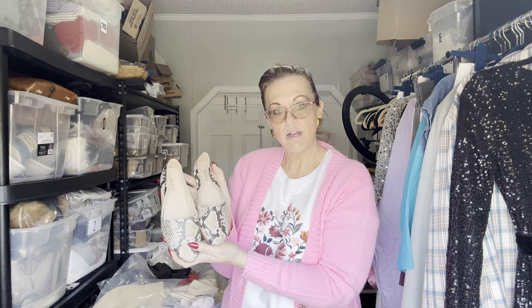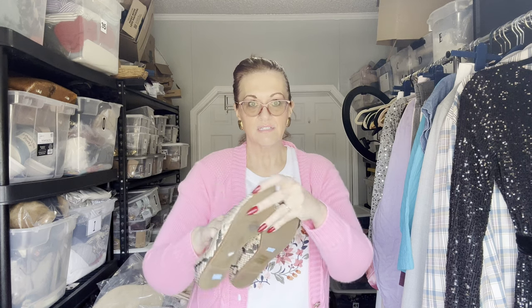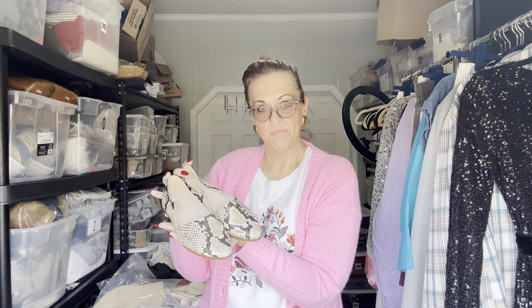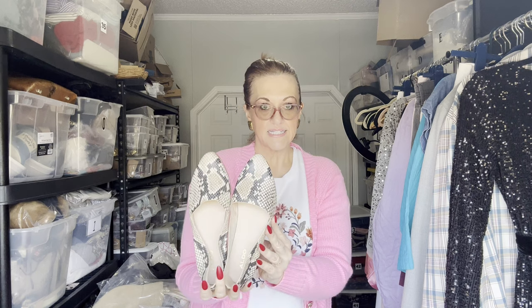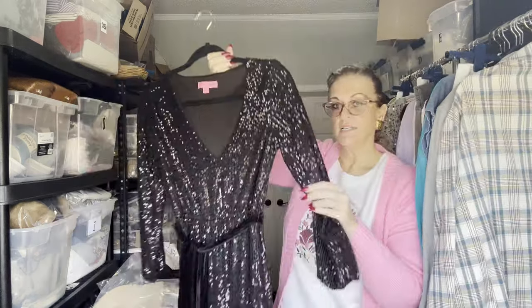I have a pair in size 36, which is the European size for size five and a half to six USA, leather by Aldo. Pointed snakeskin leather, but it's not real snake — it's real leather — in excellent condition with no heel drag, toes are good. Size six ladies.